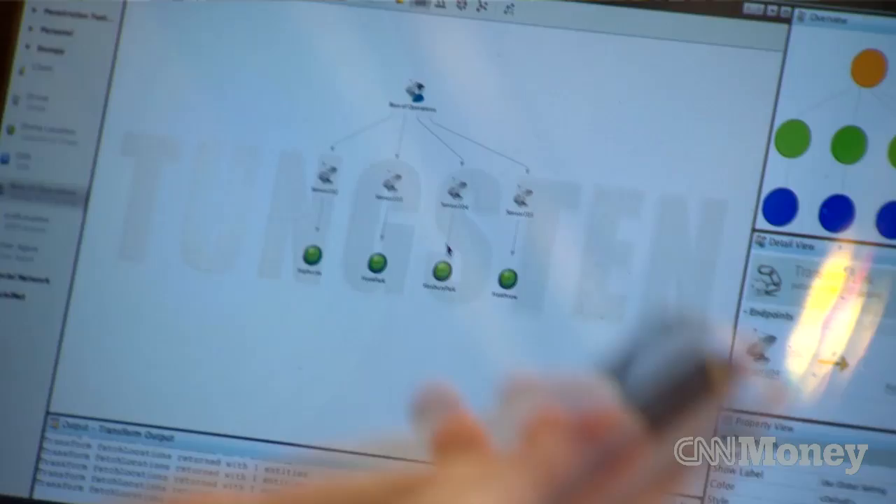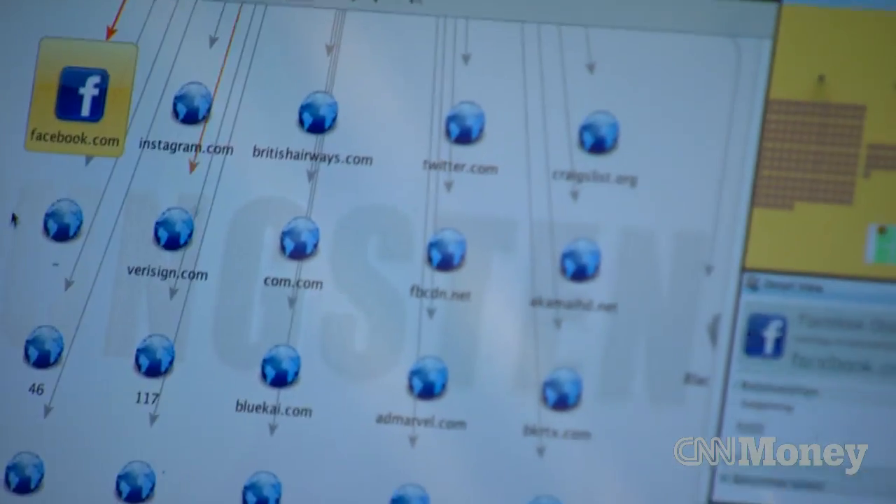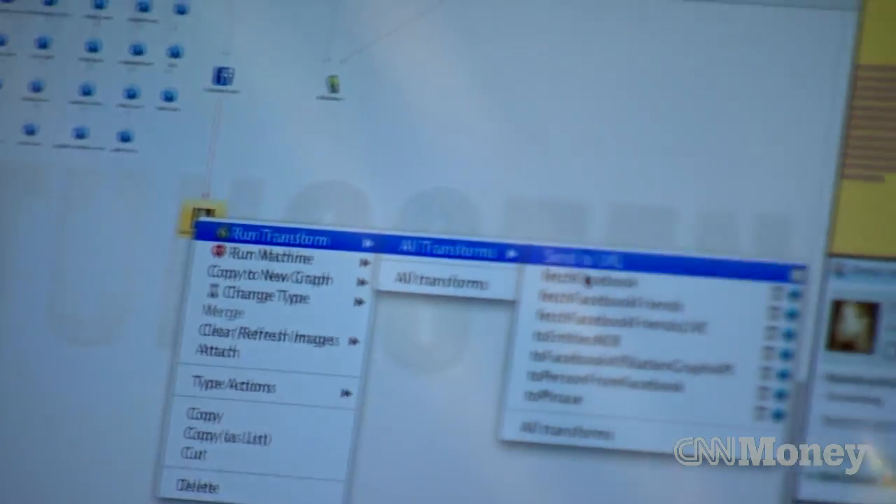Wilkinson hacked his own Facebook account to demonstrate what that would look like. So let's pick on my Facebook account. I can just say 'fetch Facebook profile,' and from there I can do something like 'fetch all Facebook friends.'